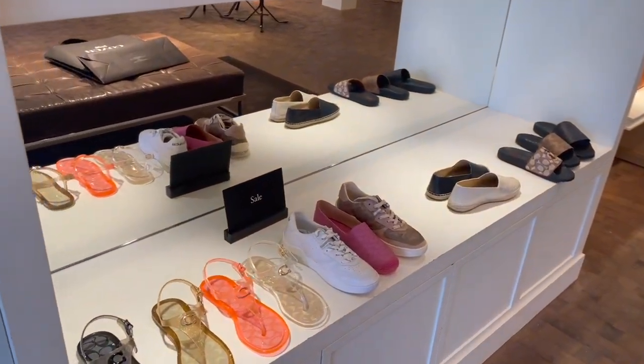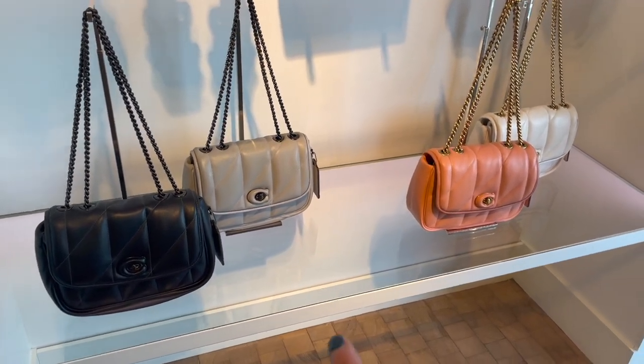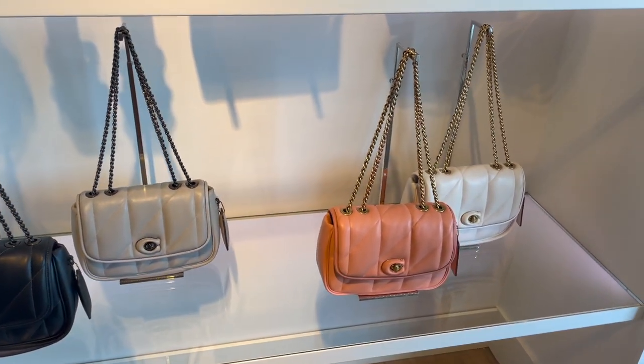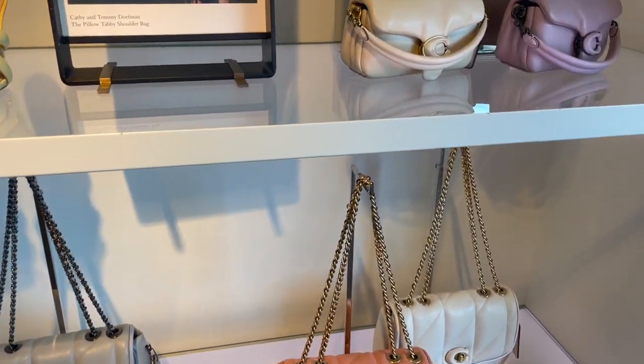Looks like their shoes are on sale. Here we have the pillowy section. For a while they just had these three colors available and then they did just add the black. So there's the Pillow Madisons. Word is they're coming out with a smaller version of that bag.